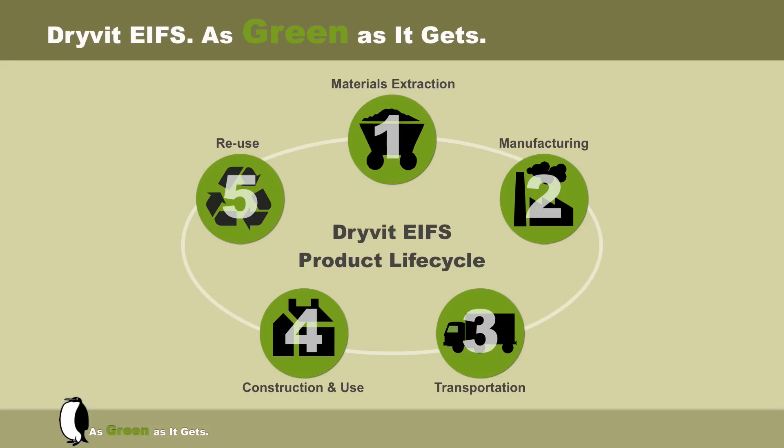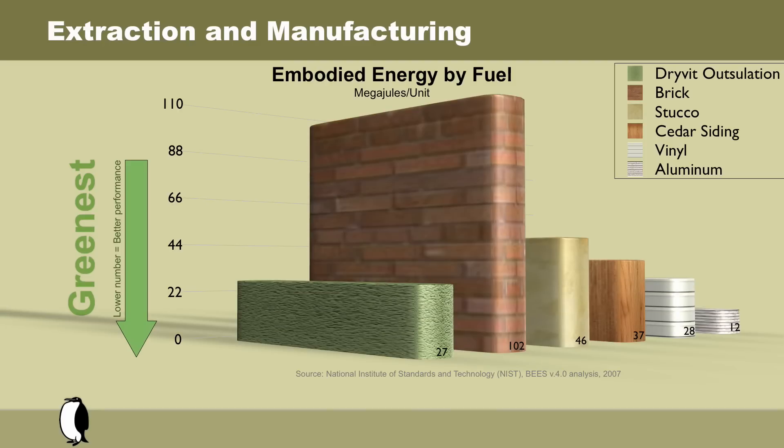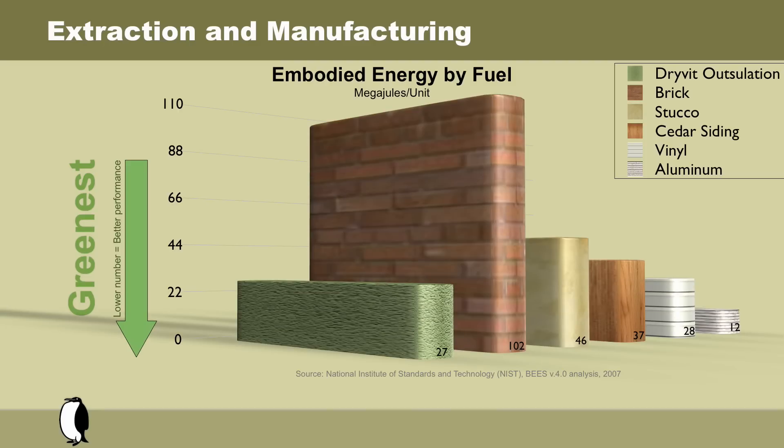A study was conducted to conclude a life cycle analysis of a number of exterior cladding options, including Outsalation by Drivid. Extraction and manufacturing is the analysis of embodied energy by fuel. A lower number on this scale means the product is greener and more environmentally friendly.